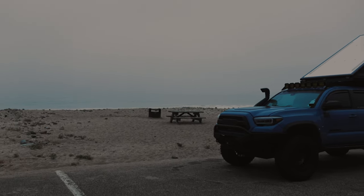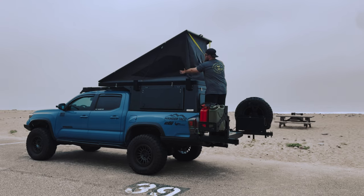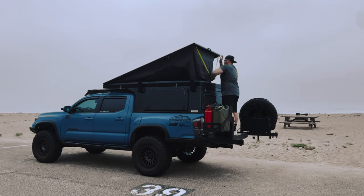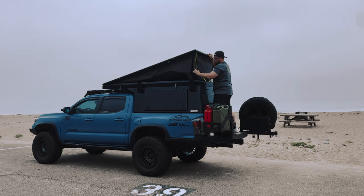The first night in the new camper was a success. Now let's head home and give you guys a full walk-around of this epic camper by Toppo Toppers.